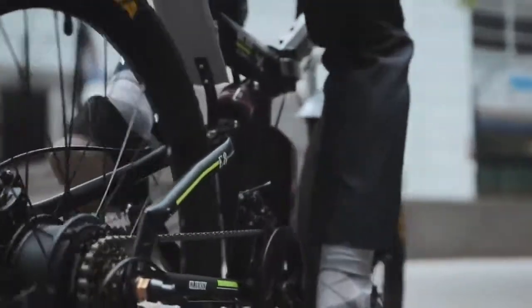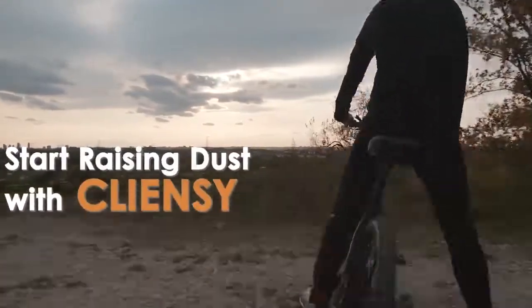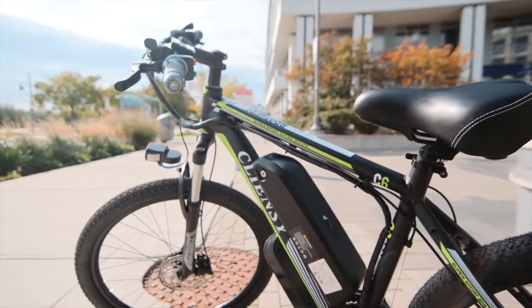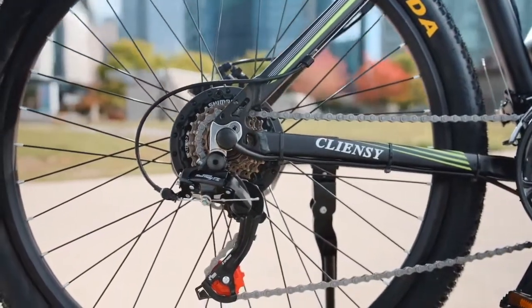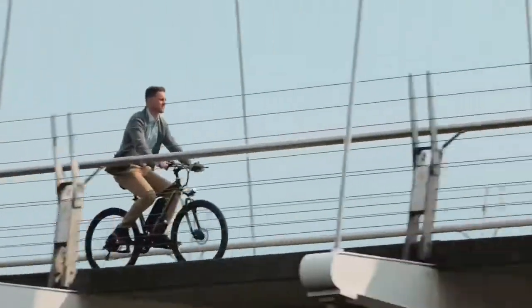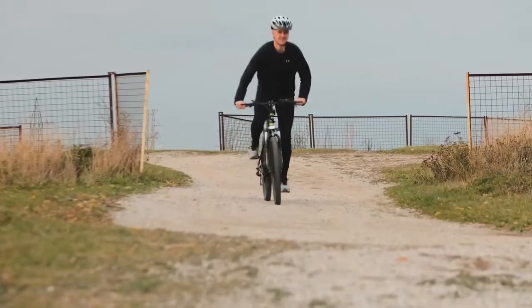Meet the Cliancy. Bike into the future with our new aluminum electric bike. Industry-leading technology and green production methods combine to provide you a fresh riding experience. The Cliancy is a thrill to ride and it fits all your needs whether you're commuting, cruising for speed, mounting hills, or pushing your fitness goals.